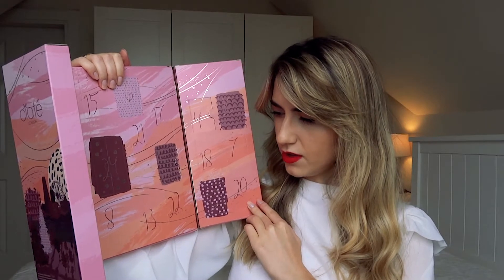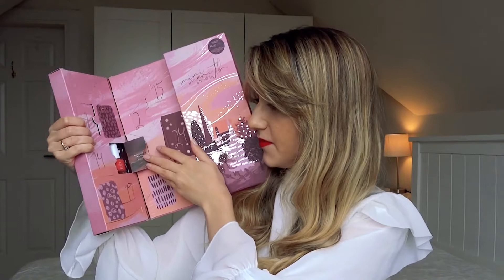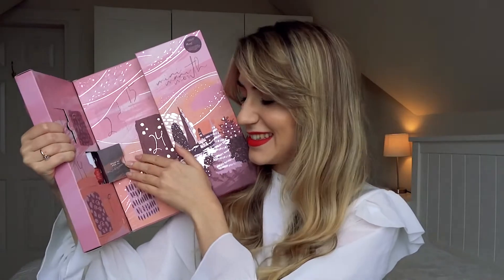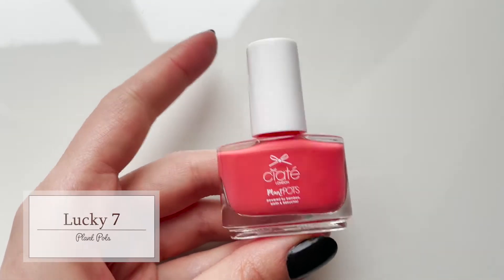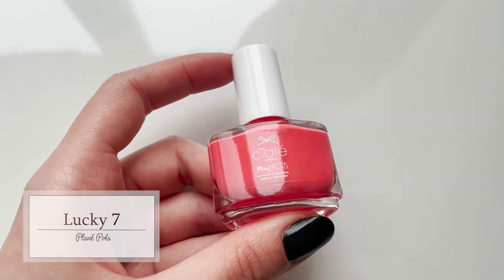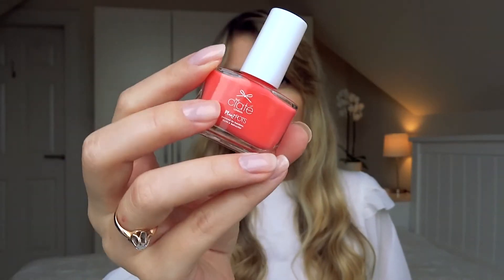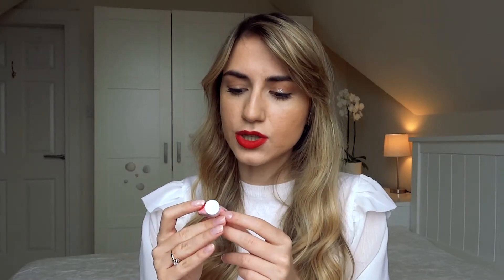Day number five says 'wake up and be awesome.' This colour is so beautiful. It's called Lucky Seven and it's this beautiful, beautiful neon, warm-toned, kind of peachy pink. The tone of this is just so unique.